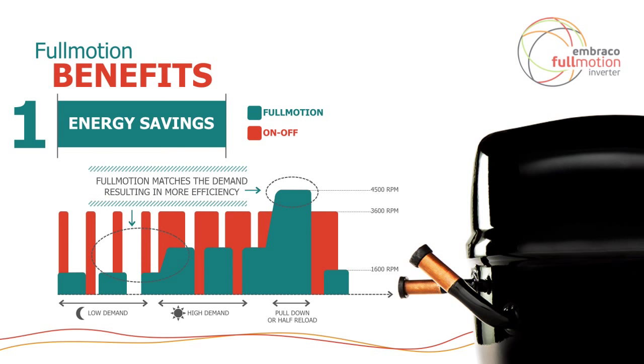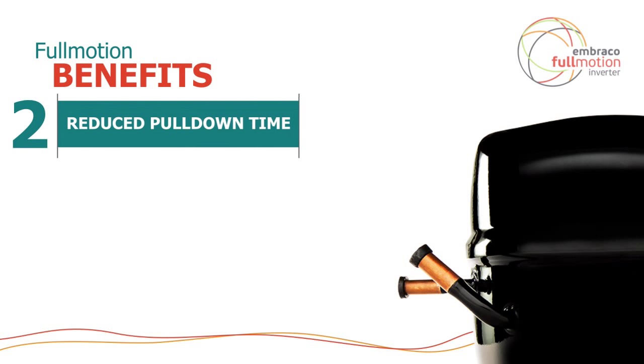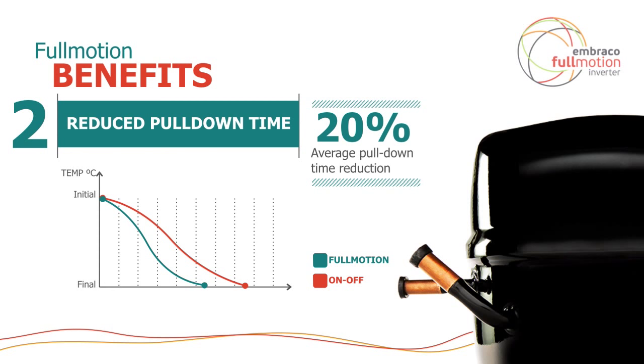Under a high demand situation, the compressor ramps up its speed to help maintain temperature. And if you go through a reload or a pull-down, the compressor will overdrive itself to 4,000–4,500 RPM to get through that pull-down more quickly. If you look at the integrated average energy consumption under the curve, it is less than what it was with fixed-speed compressors. We typically see about a 20% reduction in pull-down time by overdriving the compressor, which is additional energy savings.